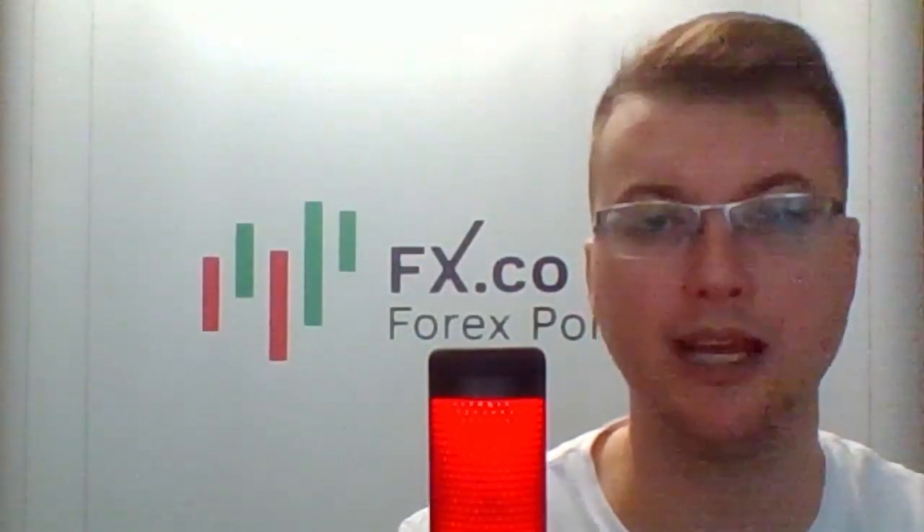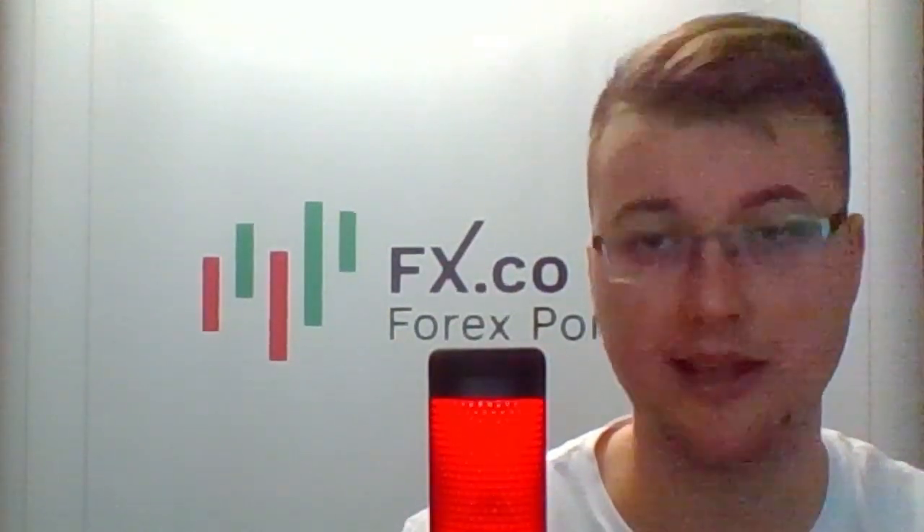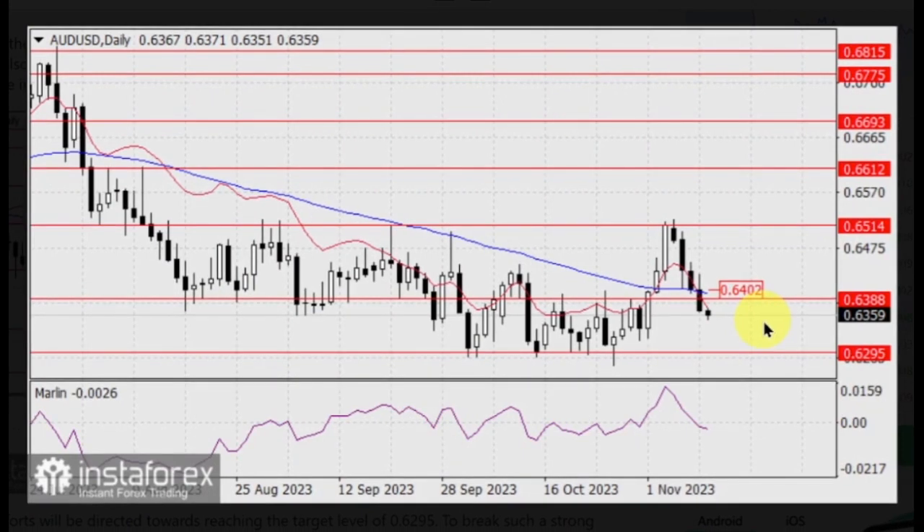Finally, here's Laurie Bailey with the AUDUSD currency pair. Yesterday, the Australian dollar managed to consolidate below the MACD indicator line. The Marlin oscillator also settled below the boundary of the downtrend territory. Today it opened the day below the balance indicator line — the red line on the graphic. Now all efforts will be directed towards reaching the target level of 0.6295. To break such a strong bearish potential, the price might settle above the MACD line, above the level of 0.6402.